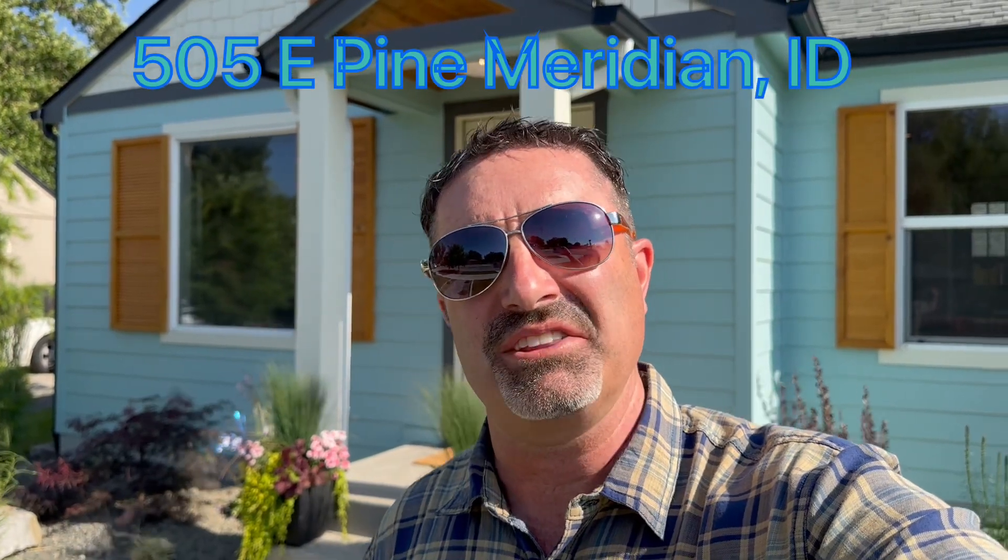Hi, Jeff Jones. Let's check out this new house coming on the market. The address is 505 Pines.